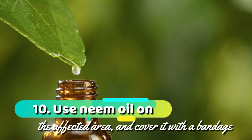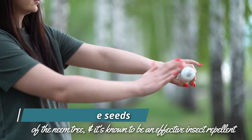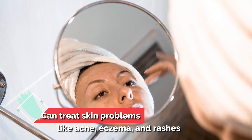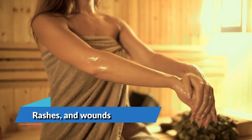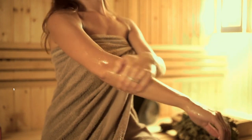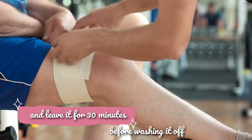10. Use neem oil on the affected area and cover it with a bandage. Neem oil is made from the seeds of the neem tree and is known to be an effective insect repellent. This oil can treat skin problems like acne, eczema, and rashes. You can also use it to treat insect bites, rashes, and wounds because it has antimicrobial properties. Apply neem oil on the affected area, cover it with a bandage, and leave it for 30 minutes before washing it off.